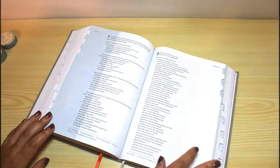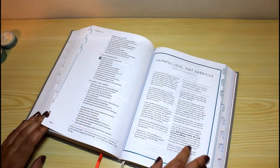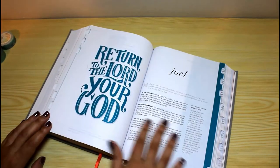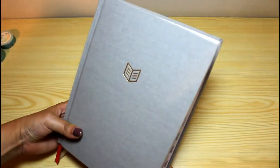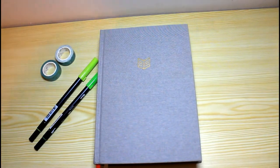Hello everyone, this is going to be my very first video in English. I thought it would be fun to do something in a different language, so I hope you like it. I will leave the link to this video in its Spanish version down below. Today I will be doing a review on the She Reads Truth Bible.